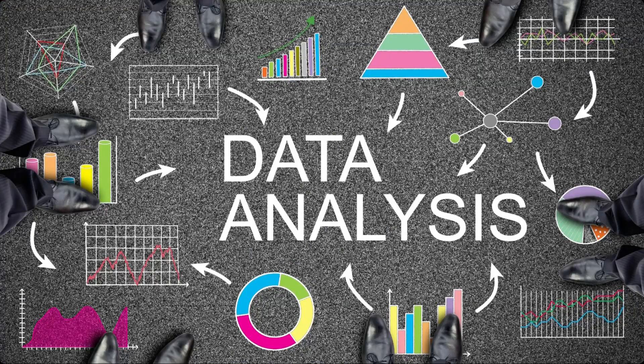Data analysts require SQL as an analysis tool. SQL can be used to extract, sort and filter data from larger data sets, making it an important tool for data analysts.